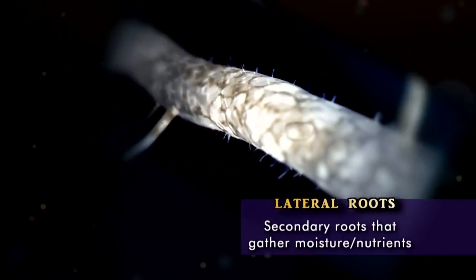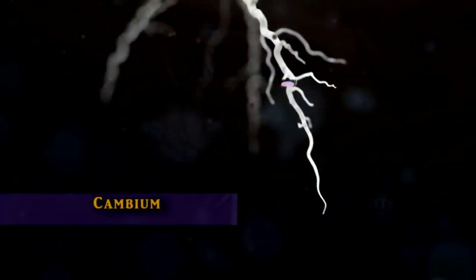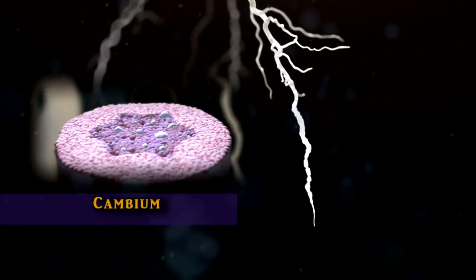At five days, roots already show anatomical cues for storage root formation. At nine to 15 days, further root development occurs, including the development of lateral roots and of the primary cambium, which determines the plant's anatomy.